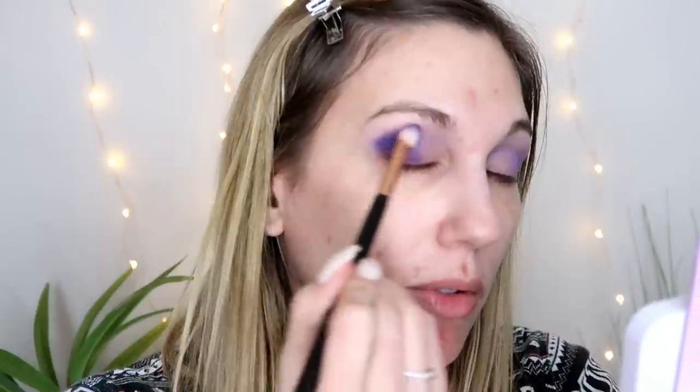I'm taking the Sigma E25 and picking up the deeper matte shade to place on the outer part of my eye. Sometimes with darker colors they can be a little patchy or harder to blend, but this doesn't look bad at all. I'm taking my time blending it into the crease and into the lighter shade. I'm okay being a little messy out here since I haven't done foundation yet — I can use that to clean up the outer part of the eye.